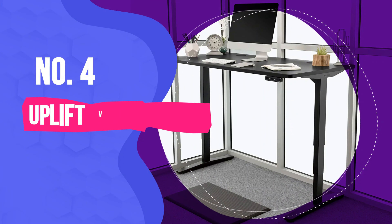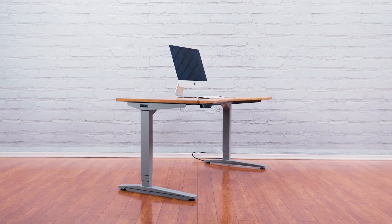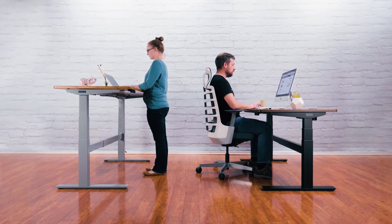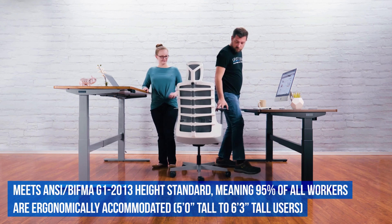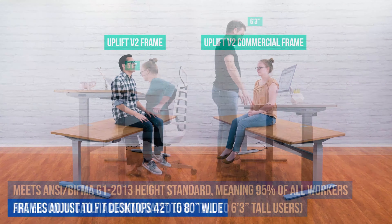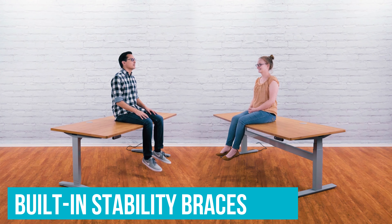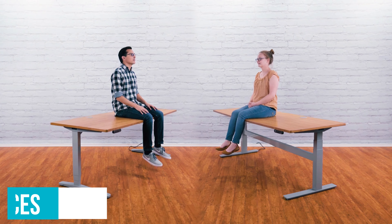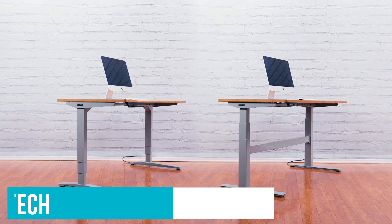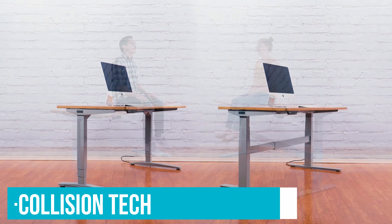Number 4: Uplift V2. The Uplift V2 is one of the best standing desks, benefiting from top-notch build quality and priding itself on stability. An issue that can be found with some standing desks is that they might be a bit shaky, particularly when extended to higher levels. The Uplift is nicely stable, though, thanks to built-in stability braces. Dual motors mean the desk can change heights quickly, with a smooth and quiet action, and anti-collision tech is also in the mix.